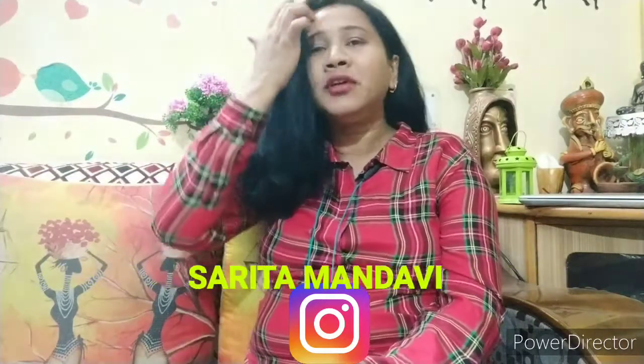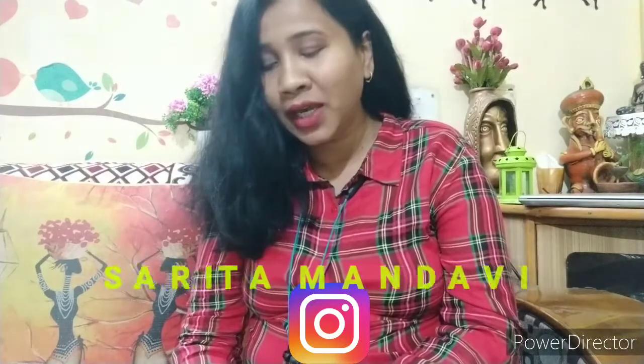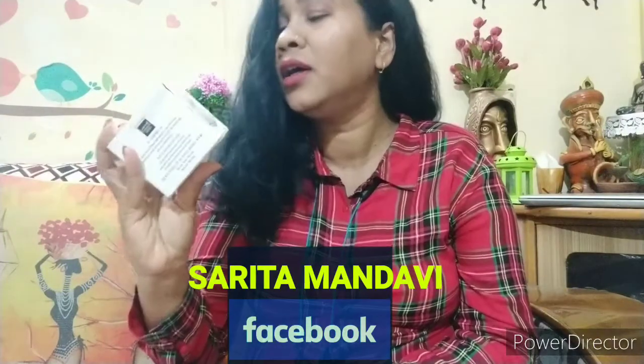Hello friends, welcome to the channel, how are you? Today I have brought a product review for Lakme Absolute Perfect Radiance Brightening Day Cream.